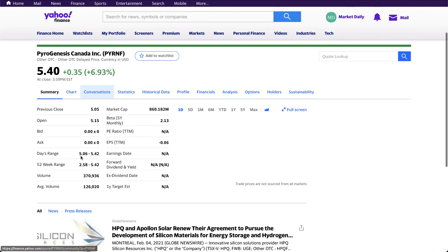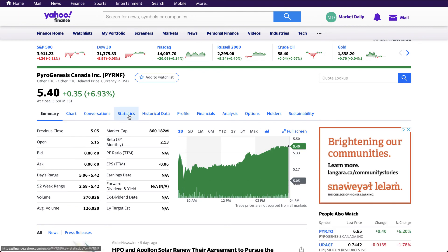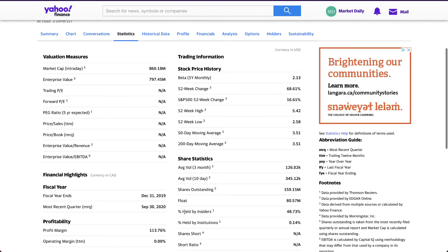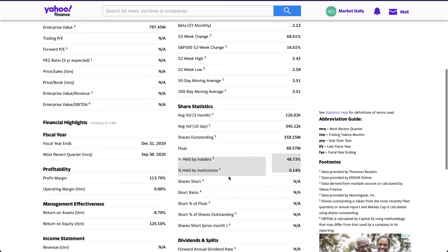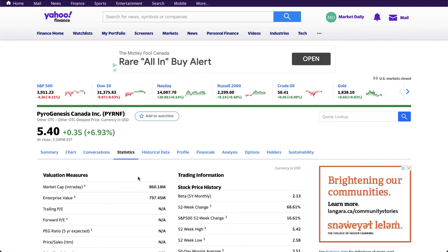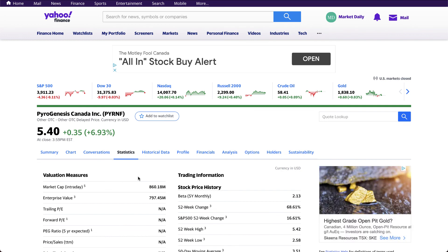PyroGenesis has 48 percent insider ownership, which is great. The price as of today is $5.40, which is somewhat still in penny stock category, but I don't think it will stay there for long. ARK has a history of picking up penny stocks and turning them into respectable companies. In my opinion, this is a decent buying opportunity right now. Once it hits NASDAQ, probably in late February, people will buy it even more and the price will shoot up. Thank you for watching — feel free to like and subscribe for more content and research.